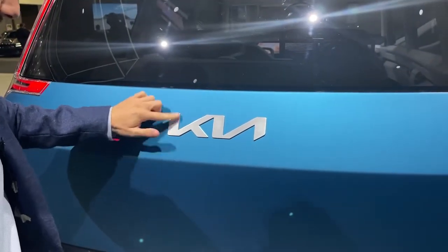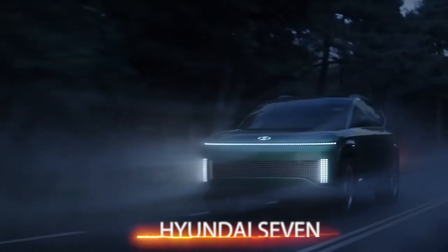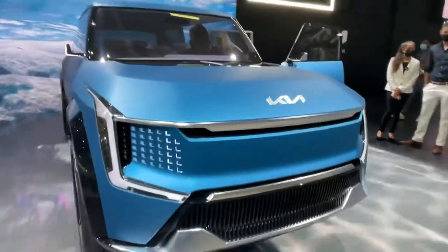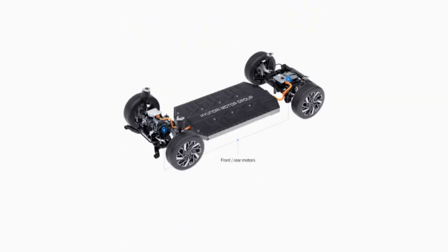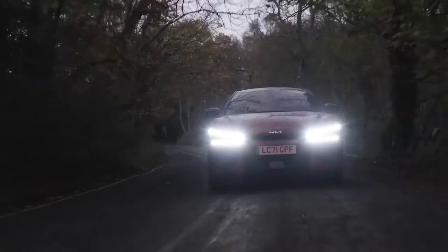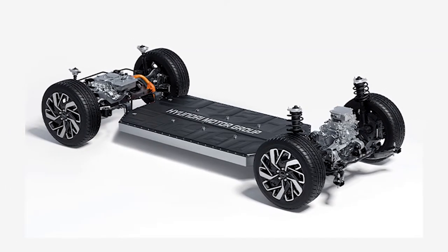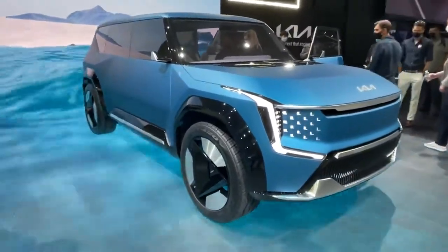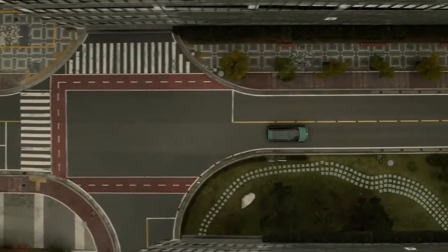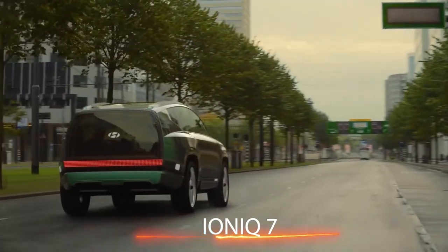The Concept EV9 was unveiled alongside the Hyundai 7 concept at the Los Angeles Auto Show, and is likely to go into production outside of the United States around 2024. Although the EV9 will be based on the same e-GMP framework as the EV6 and the Hyundai Ioniq 5, it'll be a much bigger version. Hyundai will also produce its own model of this SUV, dubbed the Ioniq 7, which will use the same parts as the EV9.